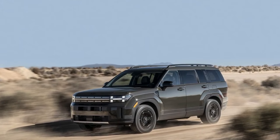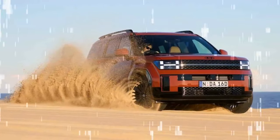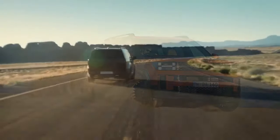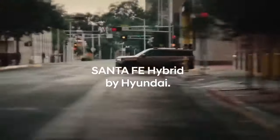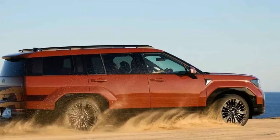Hyundai also mentioned that towing is not a priority for Santa Fe buyers, who typically do not require the higher towing capacity that a diesel engine provides. Hyundai anticipates that 60% of the 2025 Santa Fe sales will be for the hybrid electric vehicle, with the remaining 40% for the 2.5-liter model.